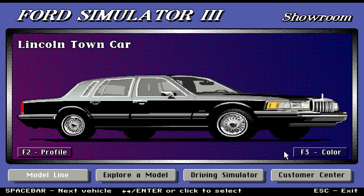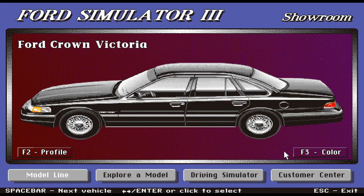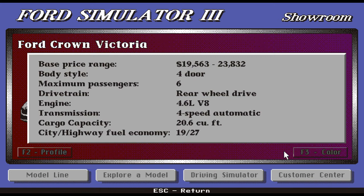Moving on, we have the Ford Crown Victoria — nice spokes on the wheel, nice black design. Base price range: a more affordable luxury sedan starting at $19,563 up to $23,832. Four-door only, maximum six passengers, rear-wheel drive, powerful 4.6-liter V8 engine, four-speed automatic transmission. Great cargo space with 20.6 cubic feet — you can tell the trunk is very big just by looking at it.